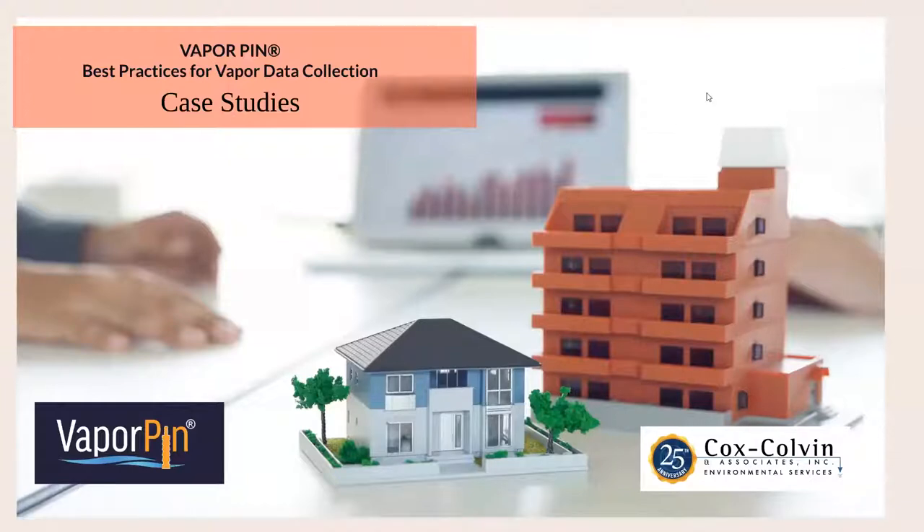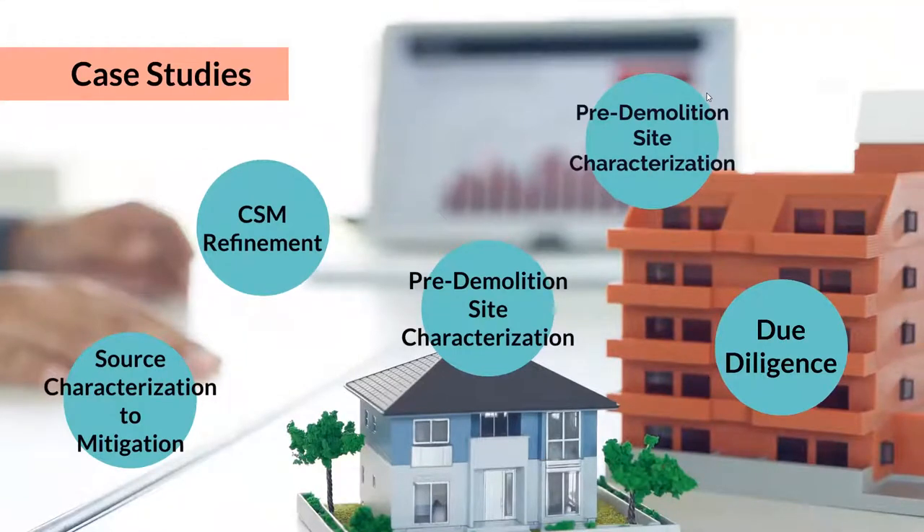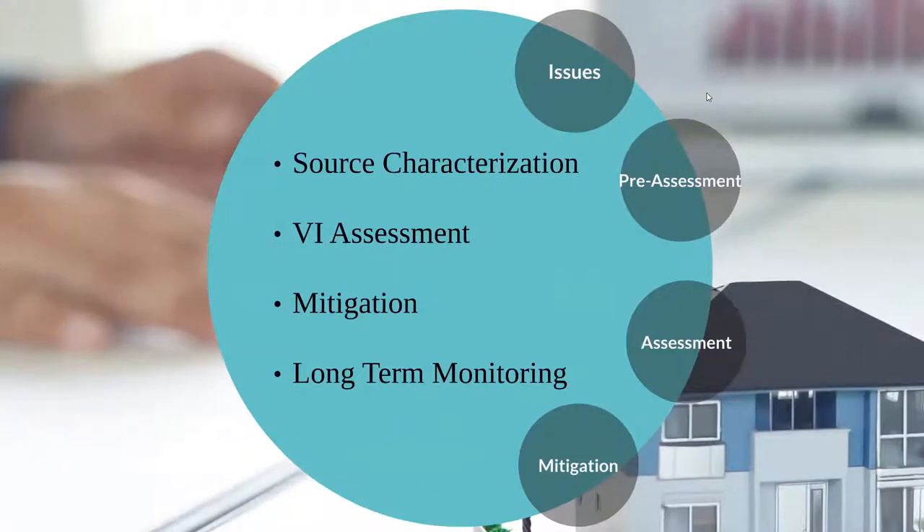We look forward to answering your questions. Now we're going to share some case studies for best data practices. We'll go through source characterization — this first case study takes you from the source characterization where we actually invented the vapor pin, all the way through mitigation of the system and now long-term monitoring of the building. Then we have a couple on conceptual site model refinement, some pre-demolition site characterization, and we'll also talk about due diligence.